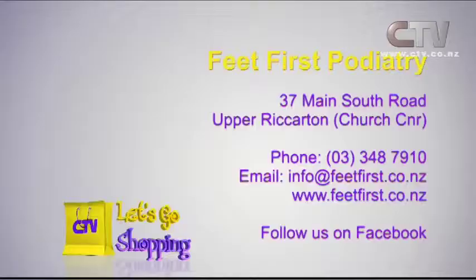You can have perfectly comfortable feet. We're pretty jiggered without them, so it's about time for 2015 you start looking after them. Give Laura and the staff a call here at Fit First Podiatry, at 37 Main South Road in Upper Riccarton. Give them a call on 348 7910.